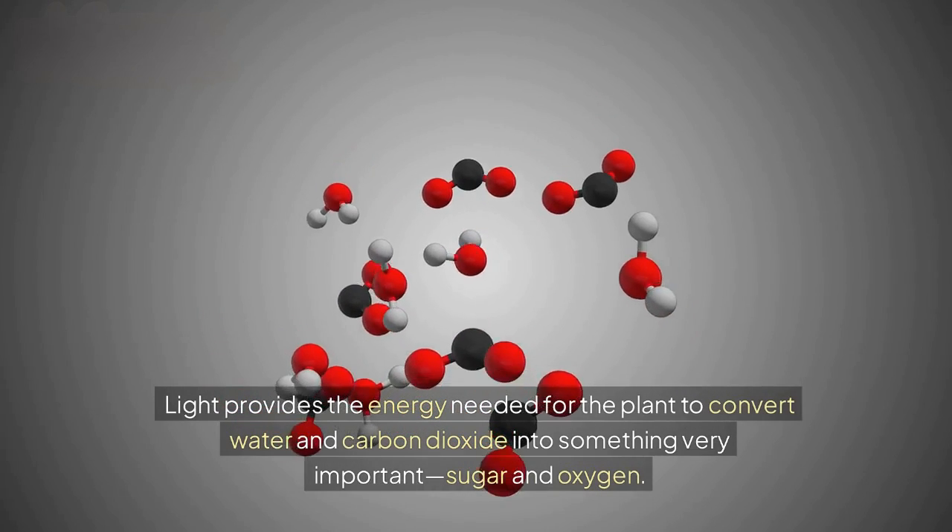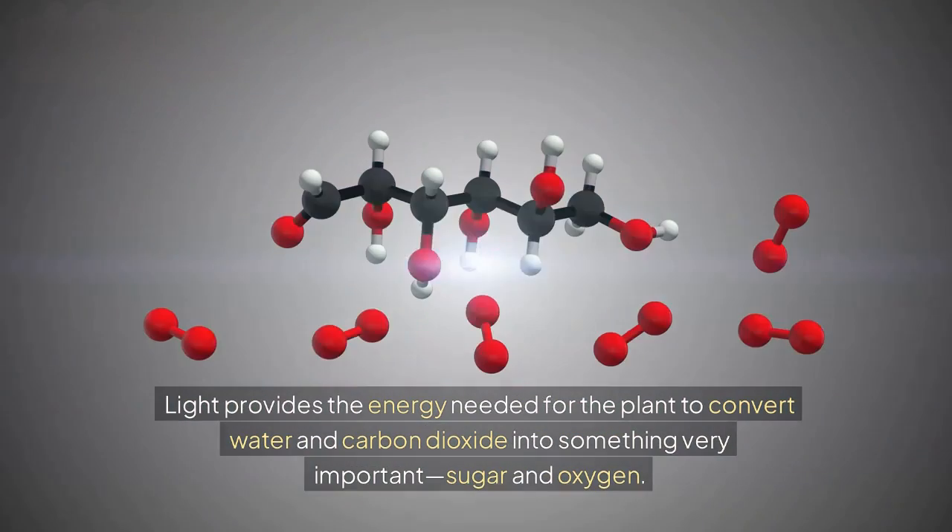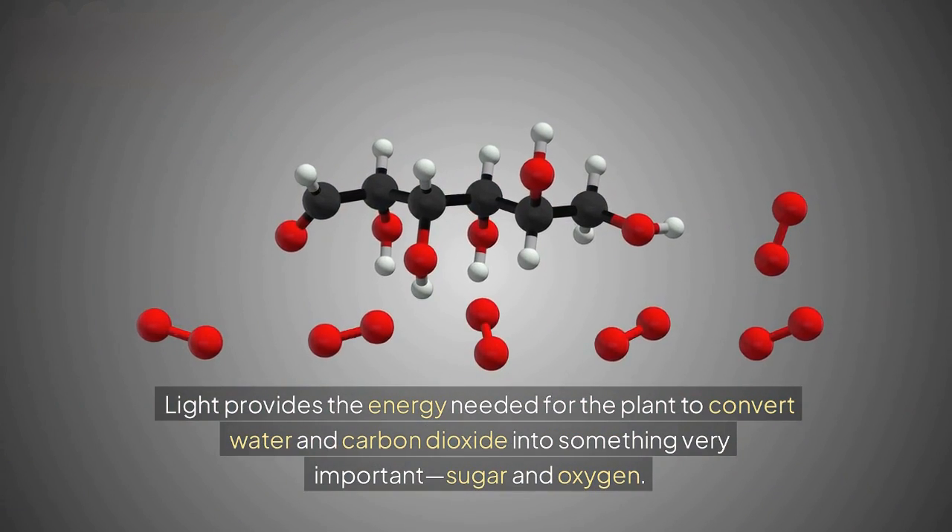Light provides the energy needed for the plant to convert water and carbon dioxide into something very important: sugar and oxygen.